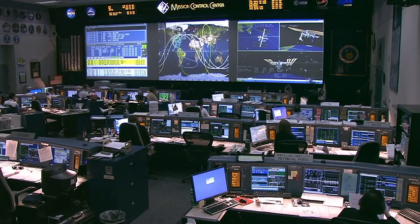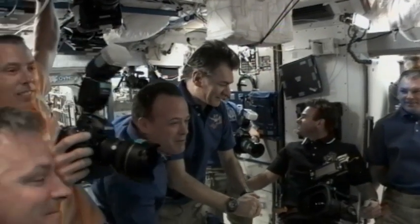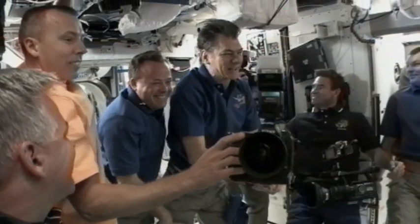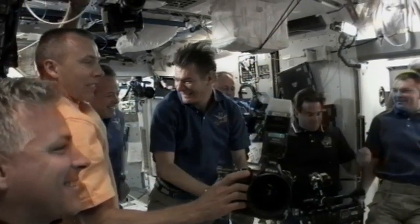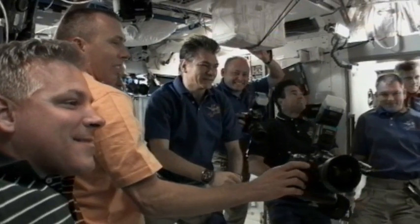This is STS-134 crew currently making their way into the International Space Station for the first time this mission. Hatches between the two vehicles were open at 6:38 after the shuttle docked to the International Space Station at 5:14. Looks like the shuttle crew is all together now on the International Space Station — they're in the orange shirts on the edge of the screen: Drew Feustel and pilot Greg Johnson.